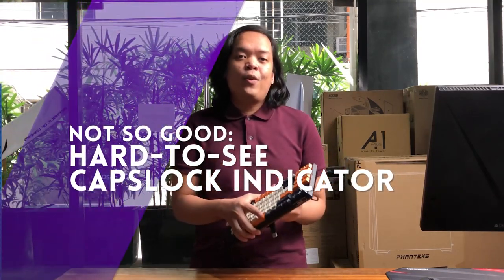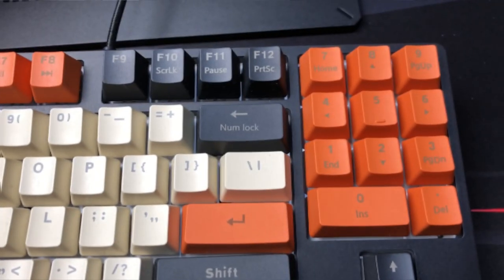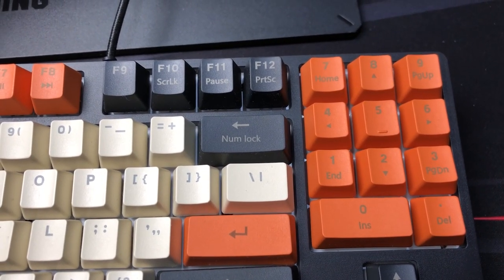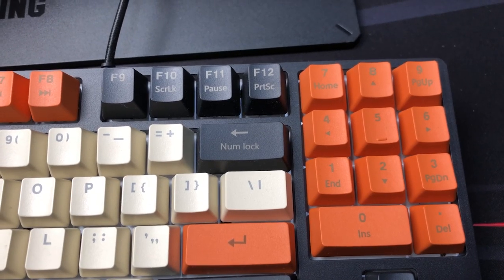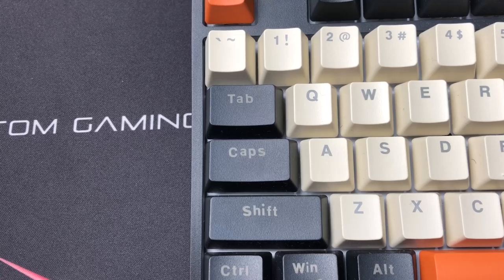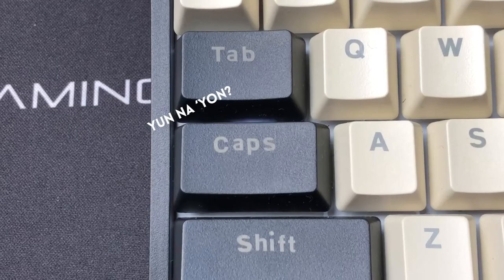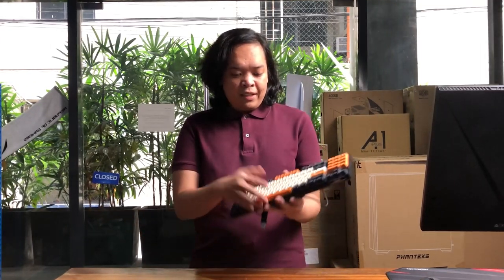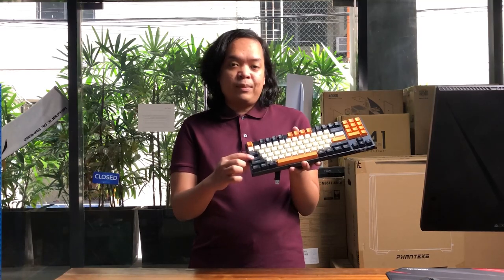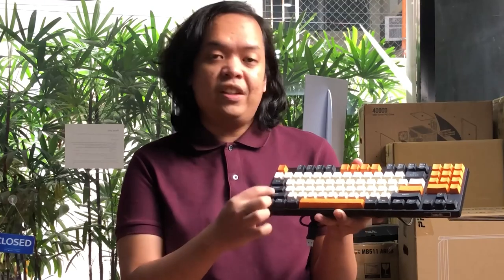Con number two: the Num Lock and Caps Lock indicators are almost invisible. Instead of a normal indicator dot, the keyboard lights up the entire Caps Lock key and the whole numpad area when engaged. With Num Lock it's hard to see at a glance whether Caps Lock is on or off due to the very faint LED. An RGB-transparent keycap would have been better since the current keycap is solid and not see-through.